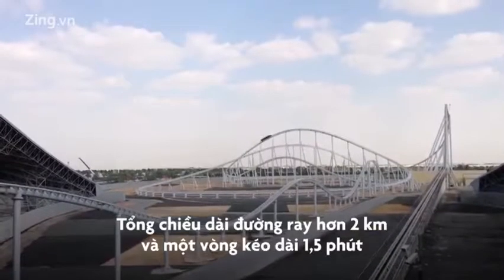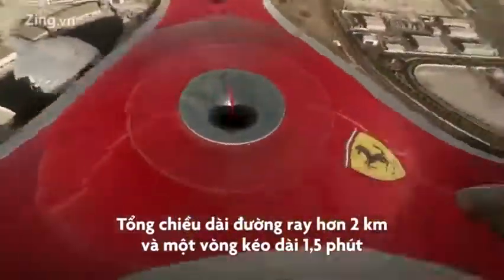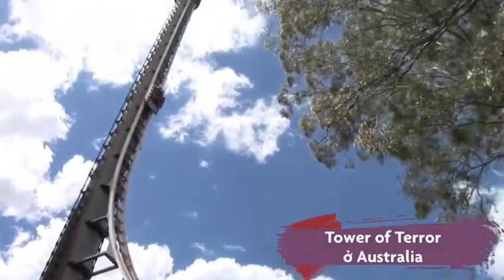The total length of the track is a little more than 2 kilometers, and the entire ride lasts one and a half minutes.